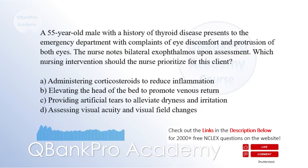A 55-year-old male with a history of Graves' disease presents to the emergency department with complaints of eye discomfort and protrusion of both eyes. The nurse notes bilateral exophthalmos upon assessment. Which nursing intervention should the nurse prioritize for this client?